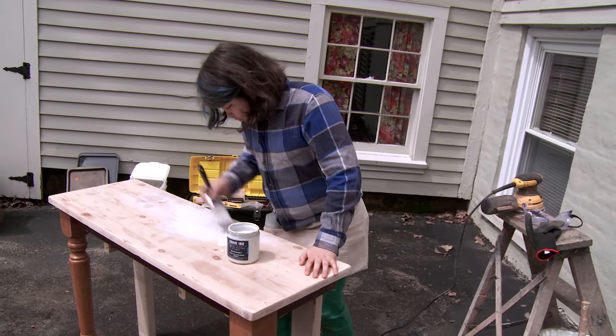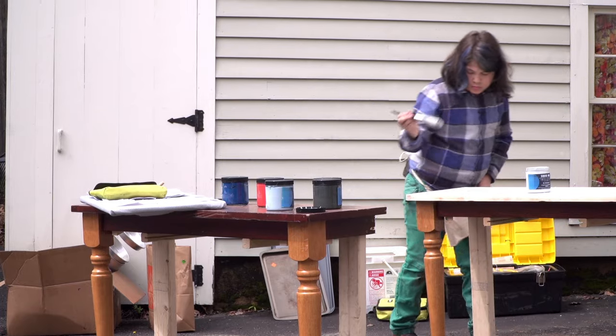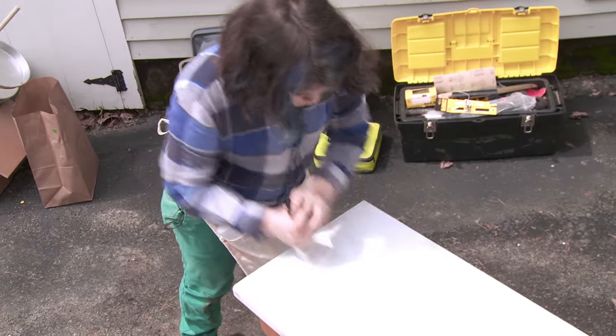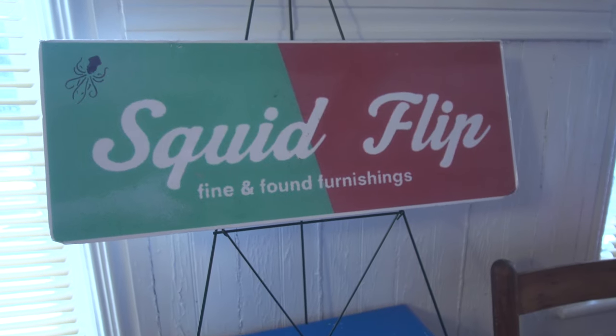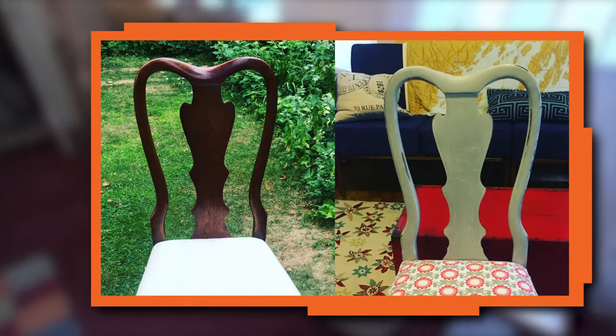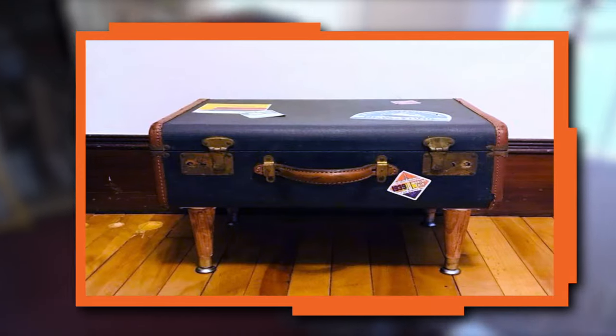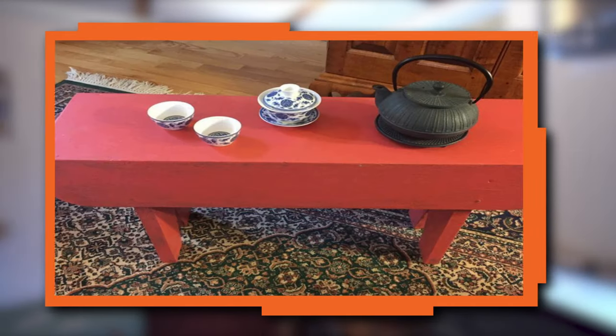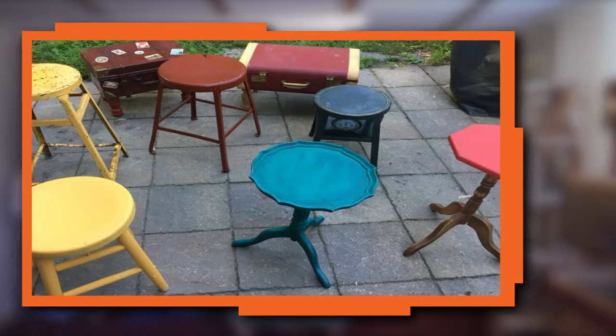Today I am inventing a brand new table out of different things that have been recycled. SquidFlip is my business — SquidFlip Fine and Found Furnishings. I take stuff like old furniture, suitcases, and chicken coops and turn them into something new. It's my way of inventing furniture that nobody's ever created before.